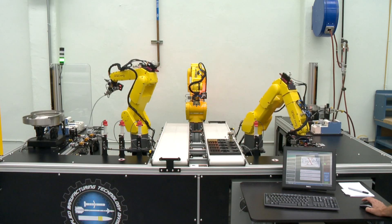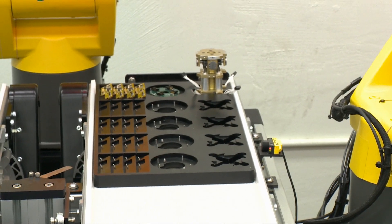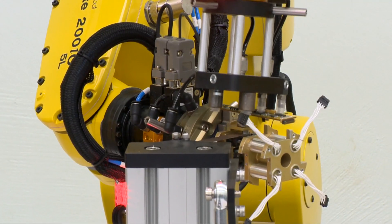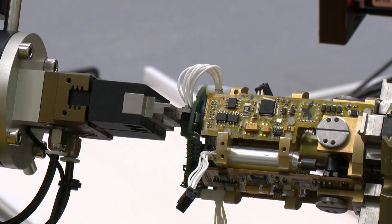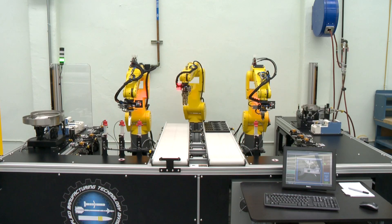We added a new robotic assembly cell utilizing three robots that work together. It has proven that it's a viable resource for a very low production environment.